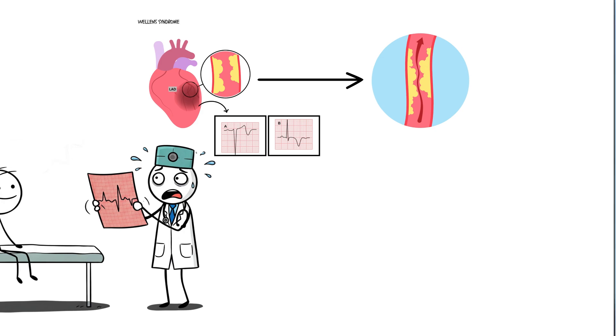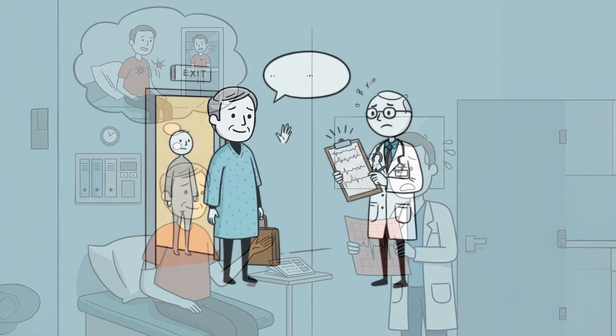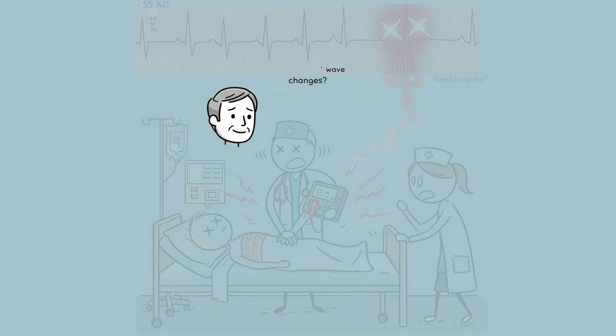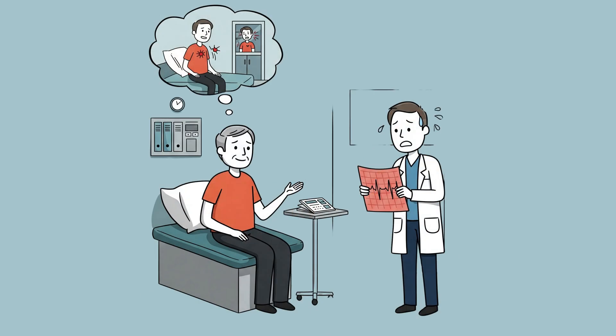Let's look at a real-world case. A 55-year-old male comes to the ER with mild chest discomfort. He's had some episodes of pain over the past two days, but right now he feels fine. His ECG shows deep T wave inversions in V2 and V3. But here's what happens: he's diagnosed with non-specific T wave changes and sent home. 48 hours later, he's back — this time in full cardiac arrest. His LAD is 100% occluded: a massive anterior STEMI. And the sad part? This was 100% preventable if his initial ECG had been recognized for what it was — a red flag screaming for urgent intervention.